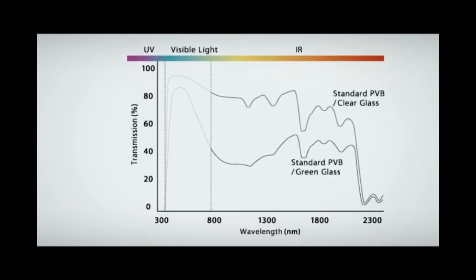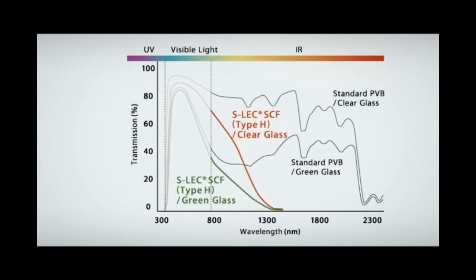Infrared rays mercilessly heat up a building's interior. But SLEC SCF keeps interiors cool by blocking the 1500 to 2100 nanometer infrared midrange, where people are most sensitive to heat.